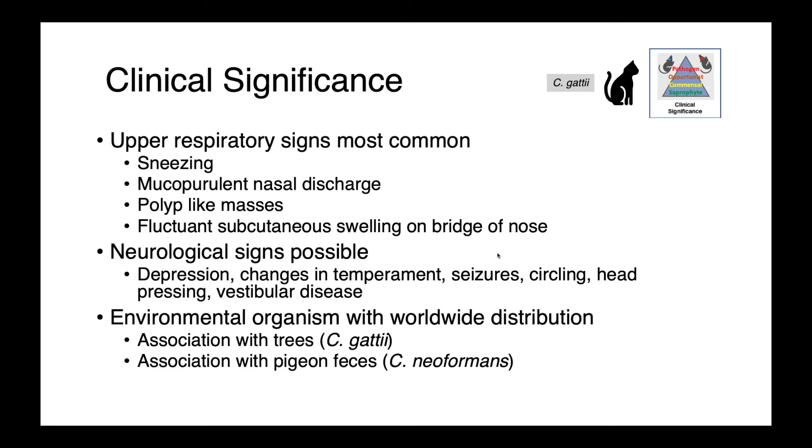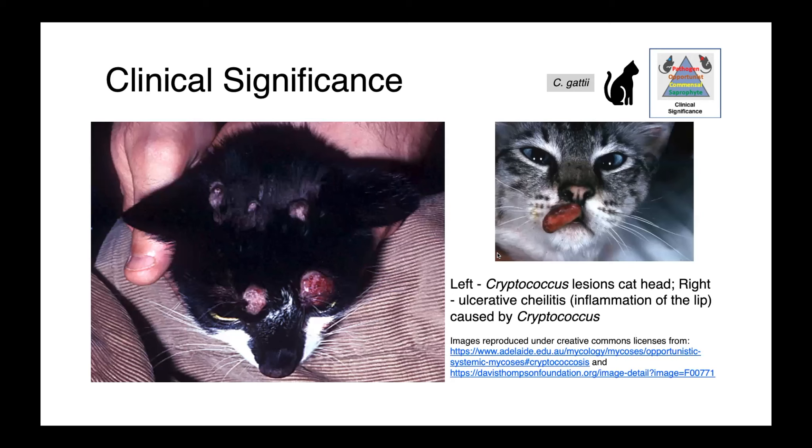Cryptococcus species are environmental organisms with a worldwide distribution. Gaddii tends to be associated with trees and soils, while Cryptococcus neoformans is associated with pigeon feces. In these images, you can see cats with cryptococcus infections on the head — swellings over the top of the head, and on the right, inflammation and ulceration of the lip caused by cryptococcus.